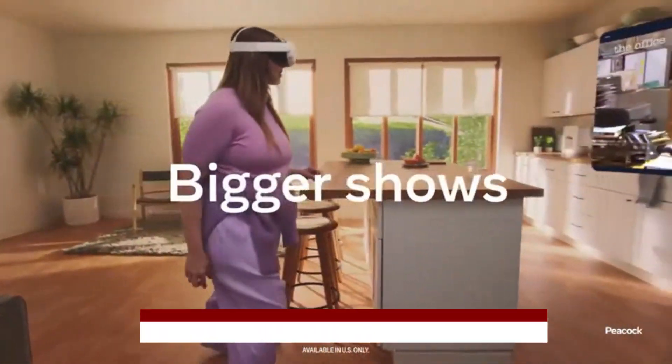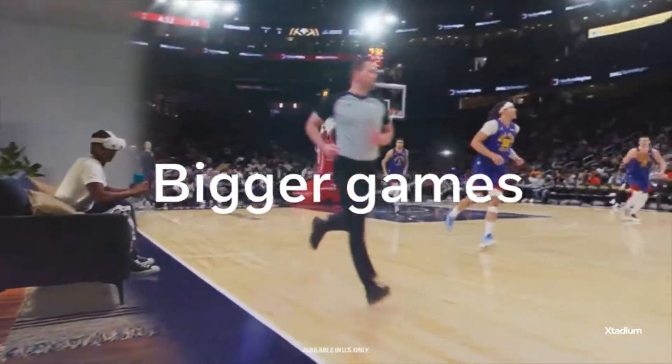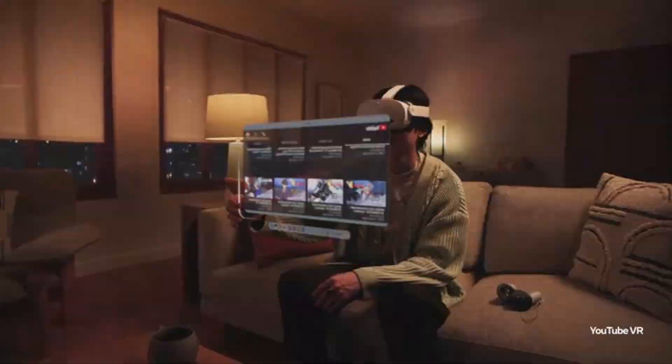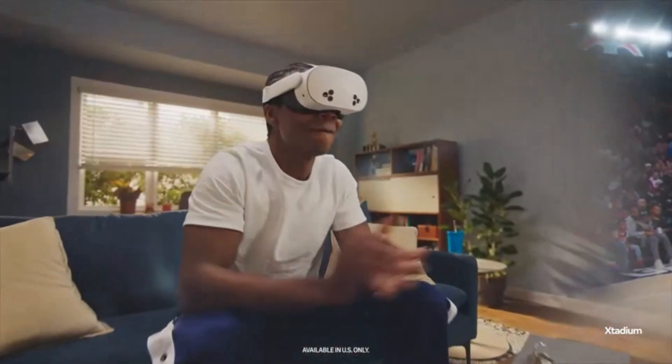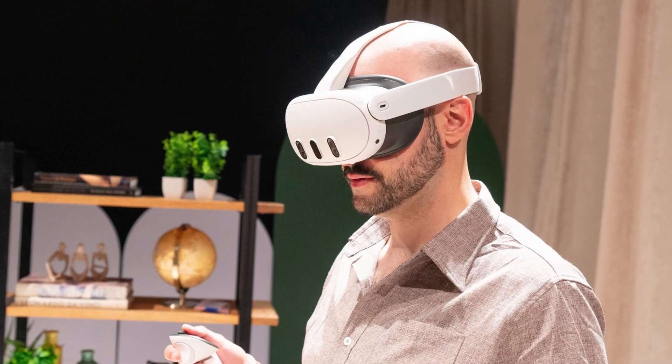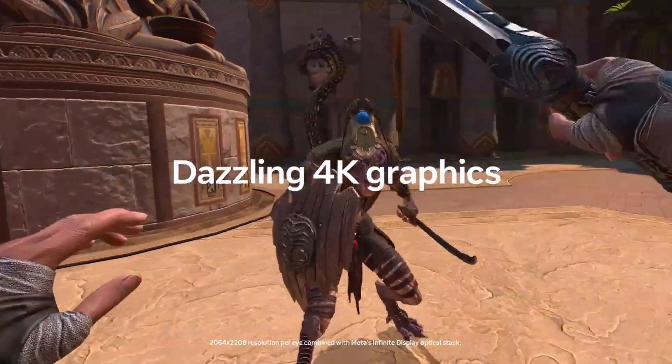Meta has also introduced enhanced foveated rendering, which prioritizes rendering power to the areas where your eyes are focused, ensuring that the areas you're looking at are always at their sharpest. This technology optimizes performance without sacrificing visual quality, allowing for more demanding games and applications to run smoothly.